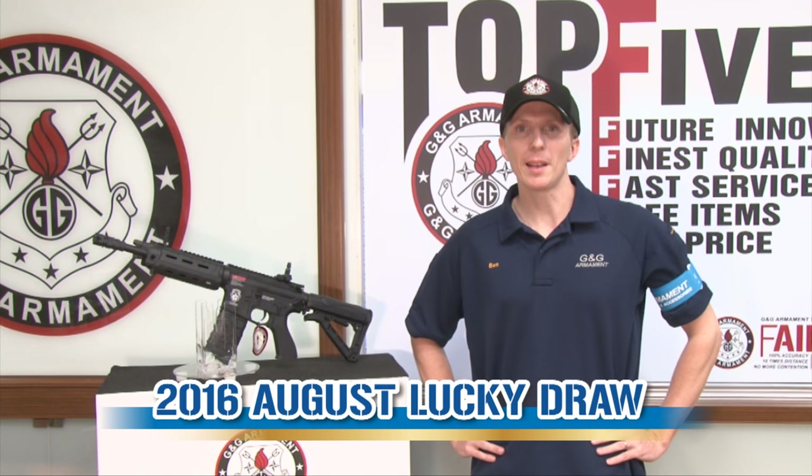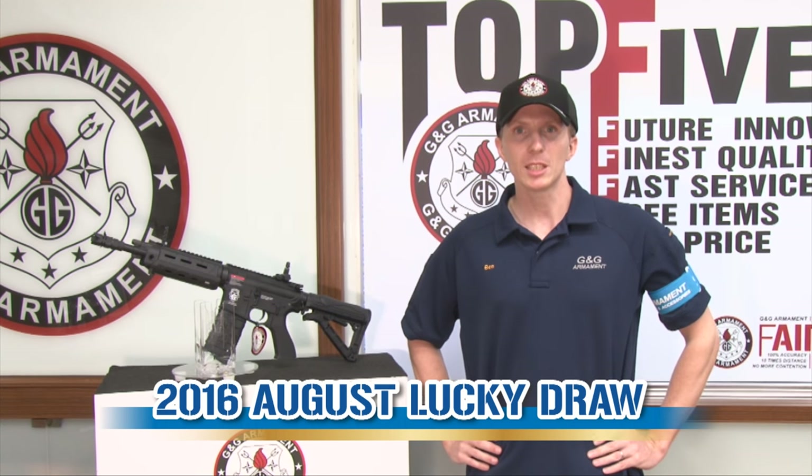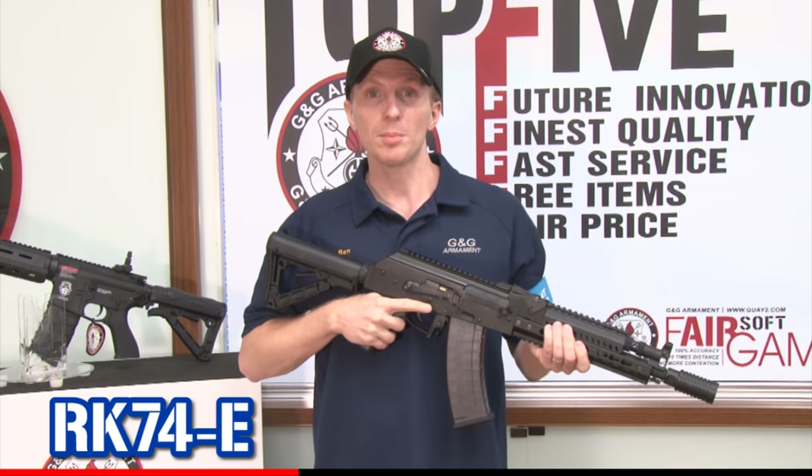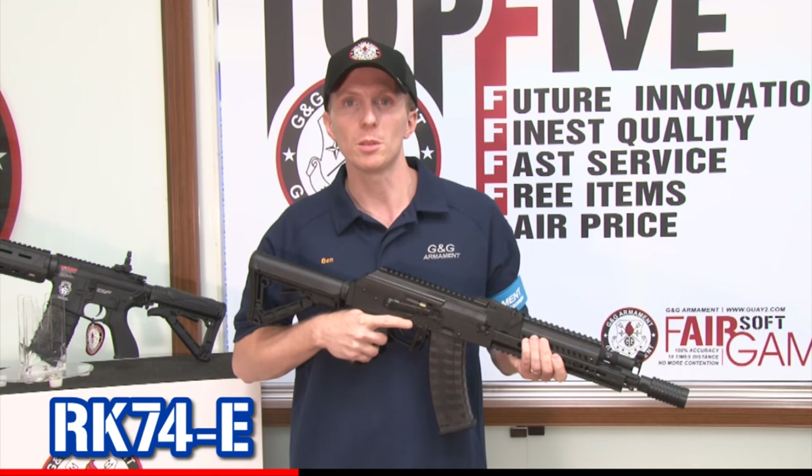Hello guys, my name is Ben. Welcome on G&G TV for a new episode of The Lucky Job. This month, we have great news for you.